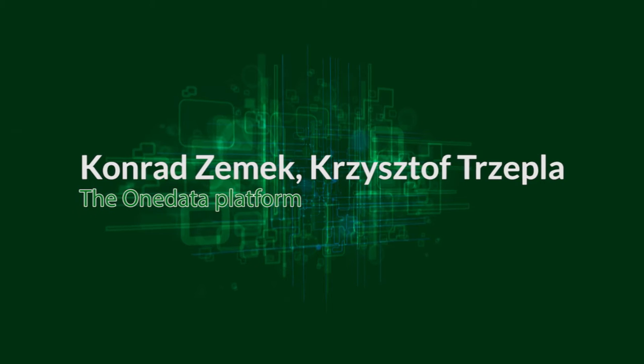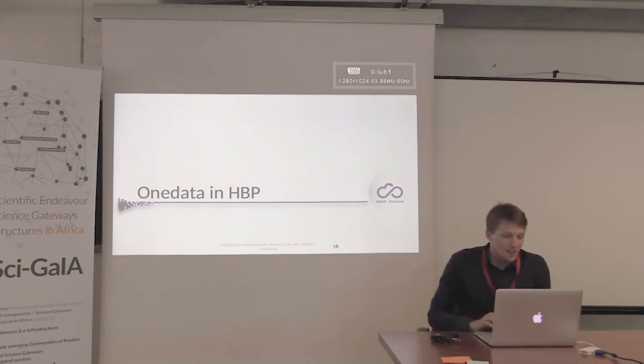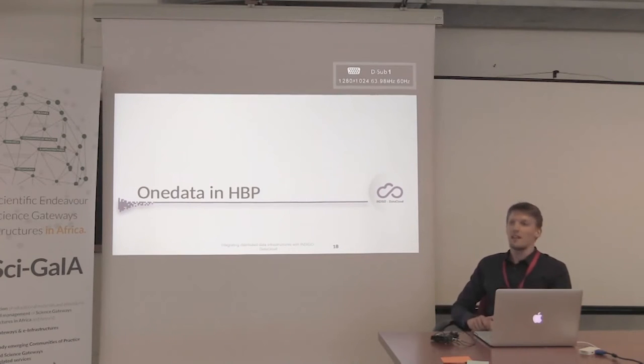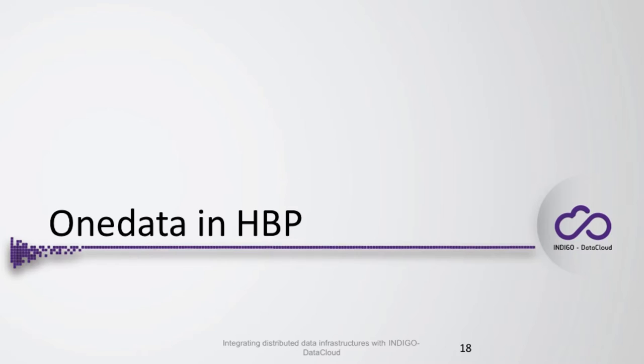The last few summary slides cover one detail with the HPP, which stands for Human Brain Project. The Human Brain Project prepared a service that was based on OneData as well as DCache to compare the services.